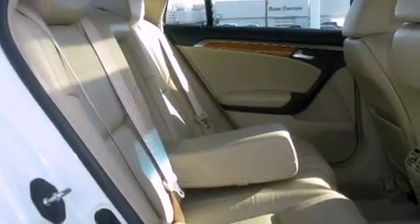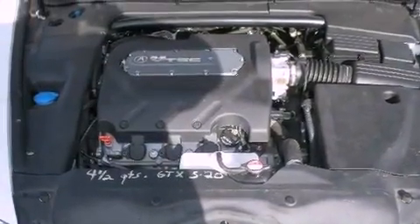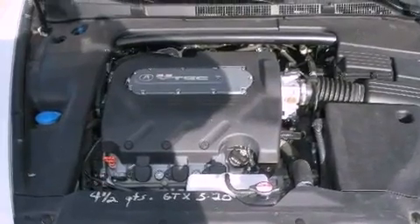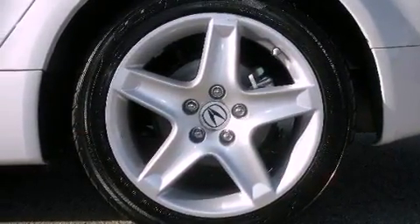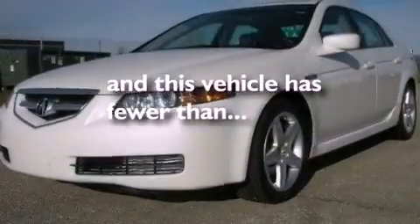Also included are cruise control, a leather-wrapped steering wheel, a four-wheel independent suspension, a passenger side vanity mirror, a security system, an anti-lock braking system, heated side view mirrors, and this vehicle has fewer than 62,000 miles on the odometer.